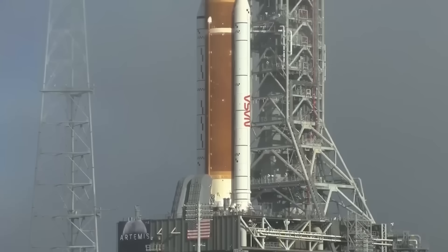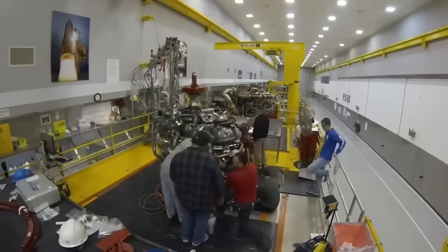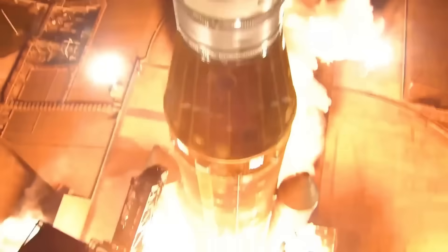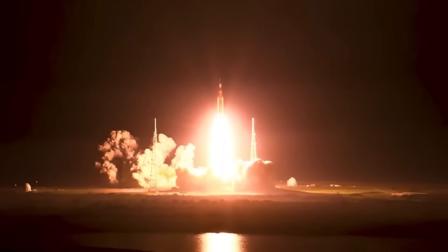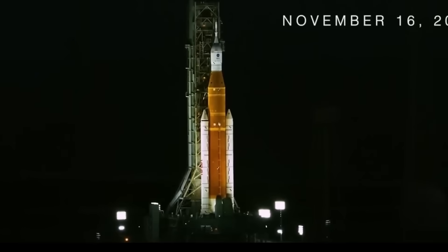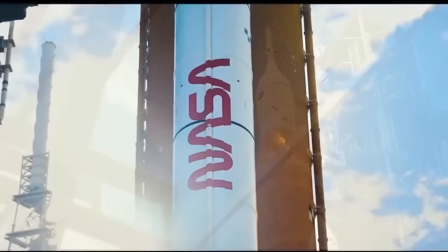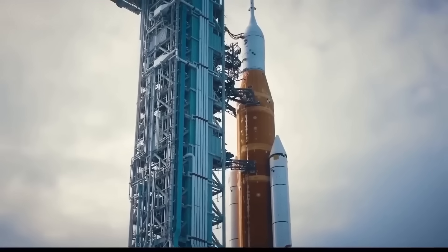Trey Perryman, Orion Mission and Integration Systems Lead, explained that while the flight team operates the spacecraft, the MER brings in years of design and test expertise to support them. This new capability strengthens NASA's ability to monitor and respond to issues quickly during missions. With these combined developments — SpaceX refining Starship's landings and systems, setting records with Falcon 9, and NASA enhancing Artemis mission support — the pace of progress in space technology remains strong. Each improvement lays the foundation for the next stage of exploration.